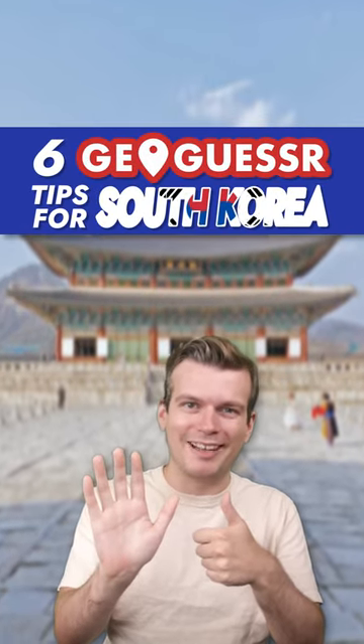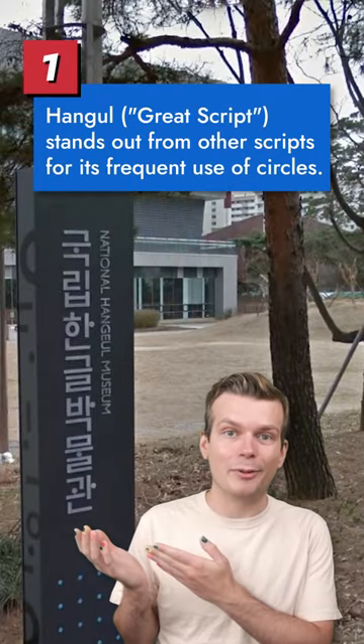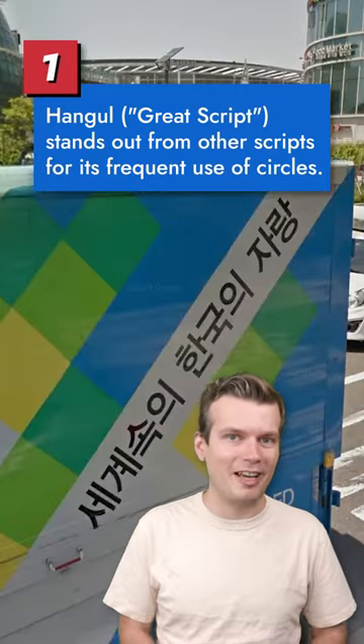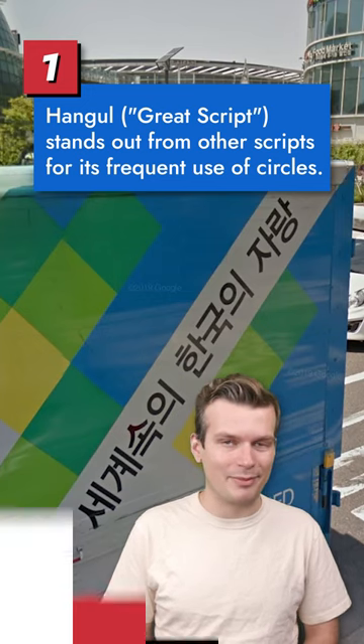Annyeonghaseyo! Jaspinko here with 6 GeoGuessr Tips for South Korea. Hangul, the official writing system for the Korean language, prominently features circles as a design element. This can help you distinguish Korean from other nearby written Asian scripts.